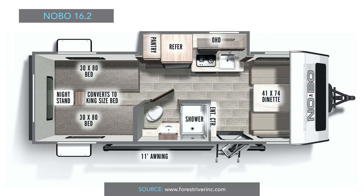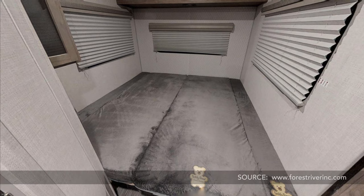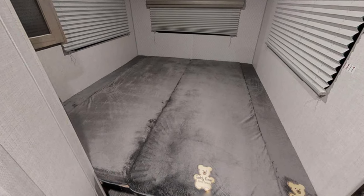Now let's look at the NoBo 16.2 floor plan. Opposite of the R-Pod 191, the NoBo has the beds in the rear of the trailer and is equipped with a full dry bath. The NoBo has several features that the R-Pod does not, including: First, larger twin beds — the bed length of the NoBo is 80 inches versus 72 inches in the R-Pod, which is quite a significant difference, especially for taller people. Second, the twin beds can convert to a king bed. It's nice to have the option of separate beds or one big bed, and this flexibility is certainly a plus for the NoBo.